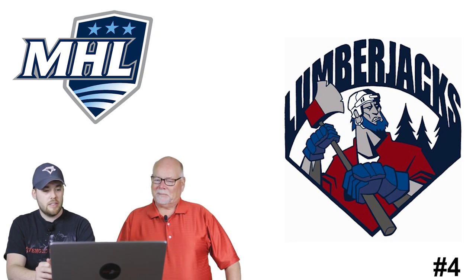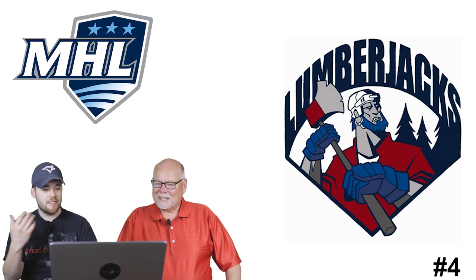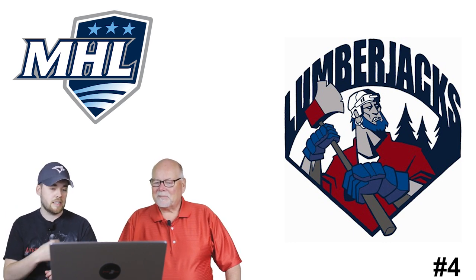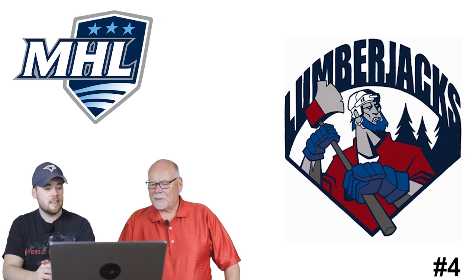Number 4: the South Shore Lumberjacks. A very unique character - he's got his axe, a beard (which hockey players love, and lumberjacks love beards), trees in the background, gloves, and a hockey helmet. It's not a plaid shirt but it's the style lumberjacks wear. I like it.